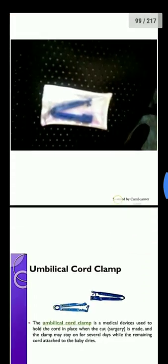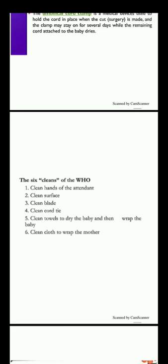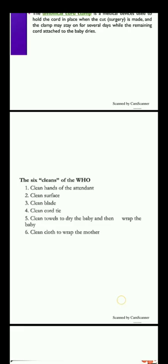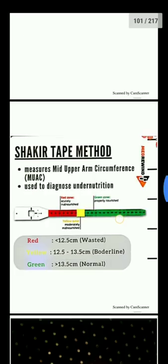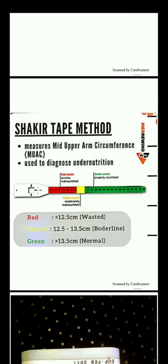This is a one-step pregnancy test strip. Next is the umbilical cord clamp, which is a medical device used to hold the cord in place when it is cut. The clamp may stay on for several days while the remaining cord dries. According to WHO, there are six cleans: clean hands, clean surface, clean blade, clean cord, clean tie, and clean towels or cloth.